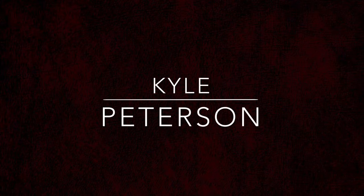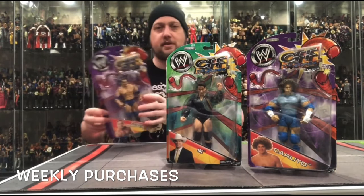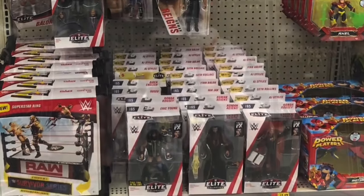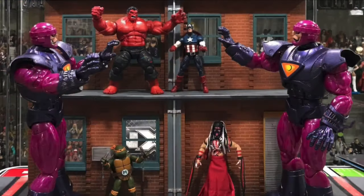Today on the channel, my dad is back, and we're going to unbox the Toy Capsule Collectibles NECA Universal Monster 2nd Edition Balls. Welcome everyone, Kyle here, and welcome back to the channel for another Universal Monsters unboxing and review.